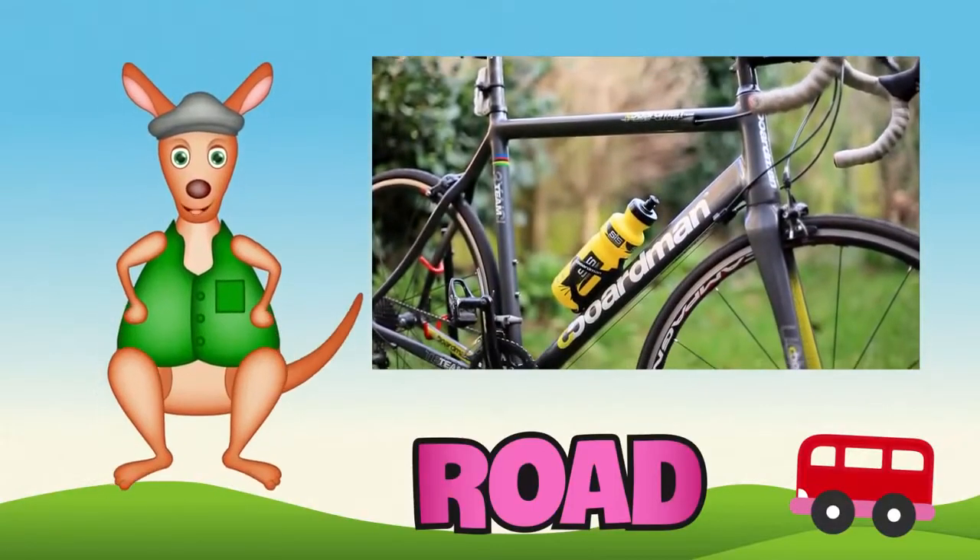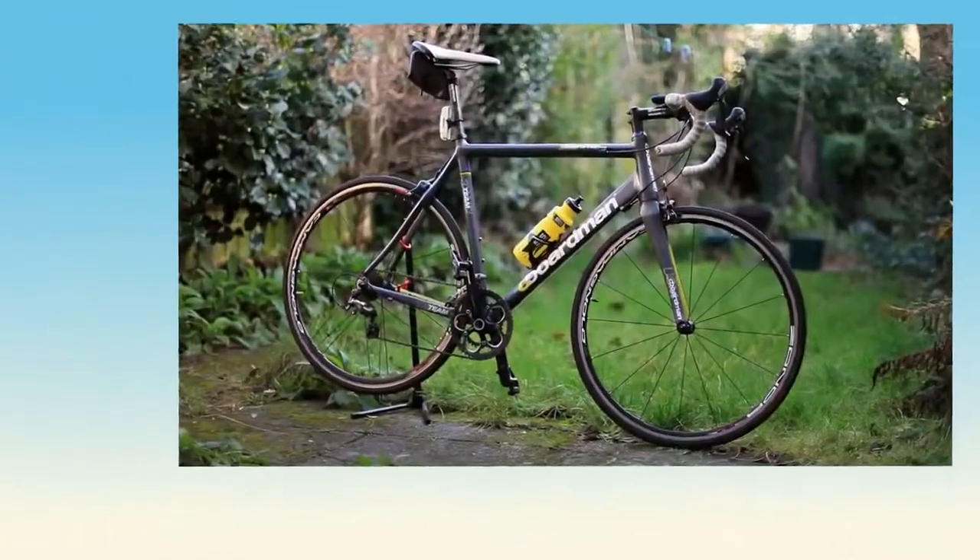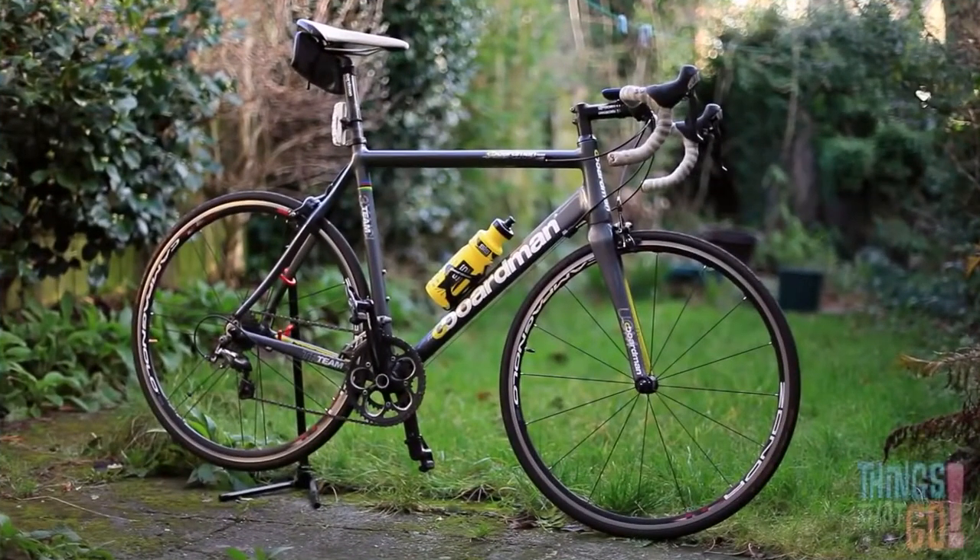Hello kids, Reggie Roo here. Do you know what a bicycle is? They are also called bikes or cycles.